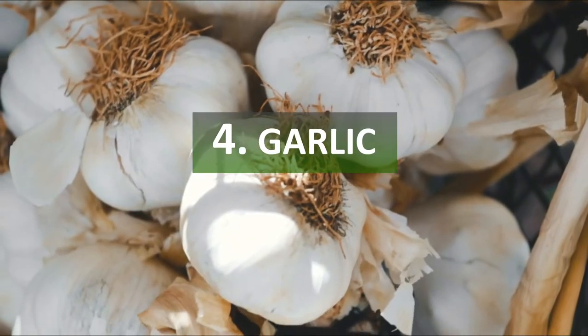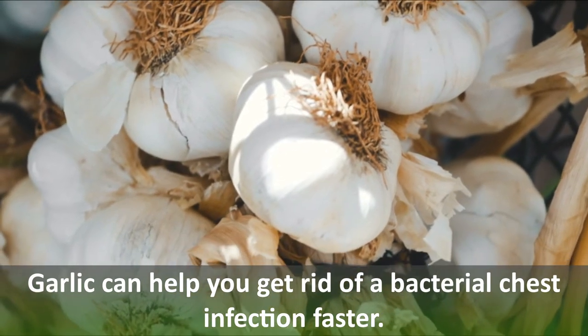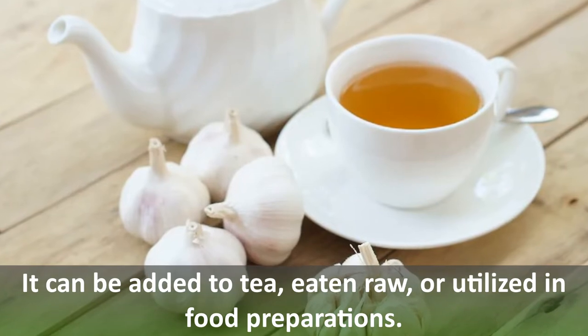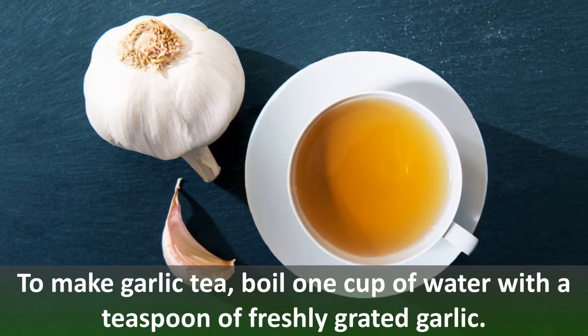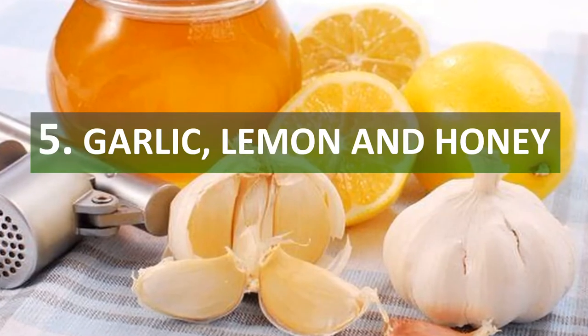Number four: garlic. Garlic can help you get rid of a bacterial chest infection faster. It can be added to tea, eaten raw, or utilized in food preparations. To make garlic tea, boil one cup of water with a teaspoon of freshly grated garlic.